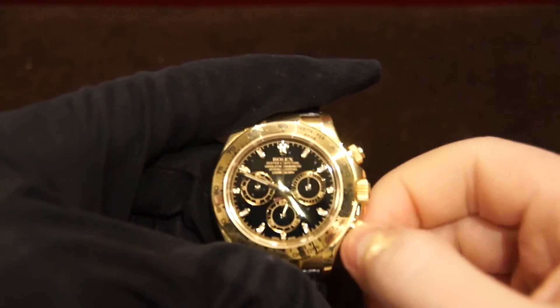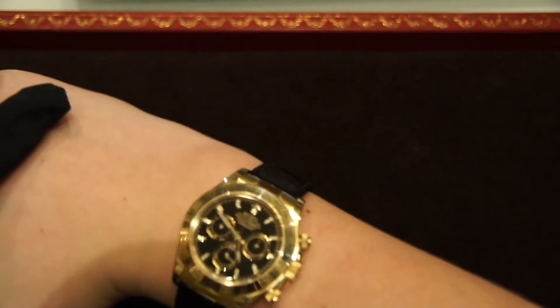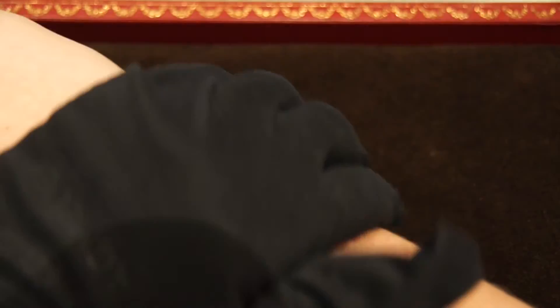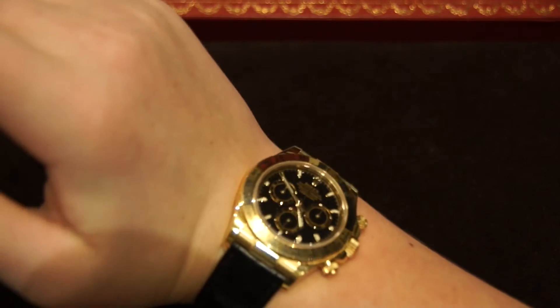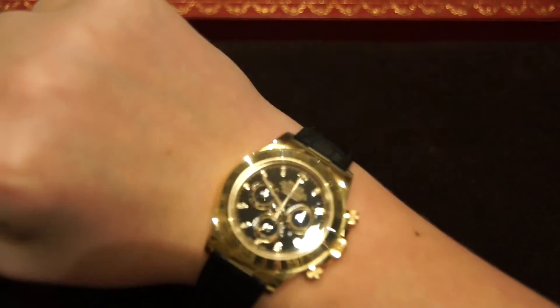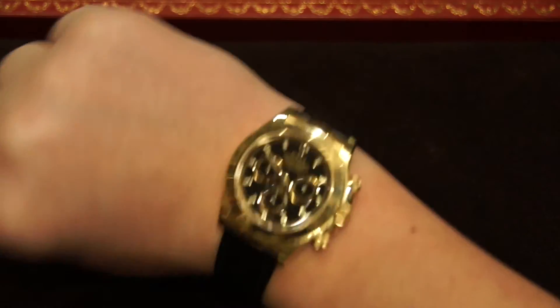I'm going to do the wrist shot and then go into the conclusion. Just snapping on that really nice oyster clasp. Here's what the watch looks like on the wrist — in my opinion, very, very good. That gold really glistens in the light. The size is not too overwhelming; it's a perfect size for my wrist. If you have a very small wrist it might be a little big, but it's pretty much perfect. It would look fabulous with a suit and that nice alligator strap contrasting that gold.